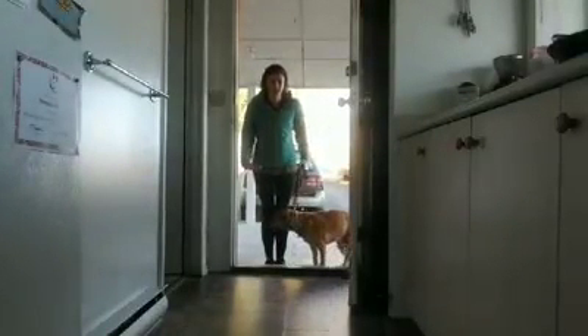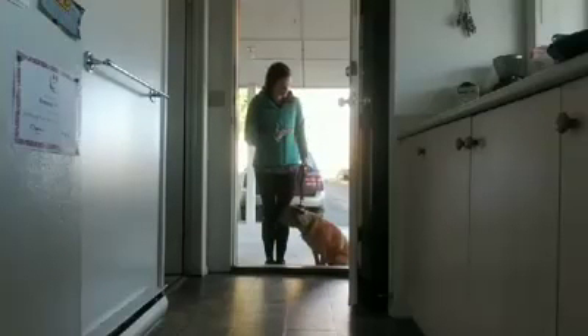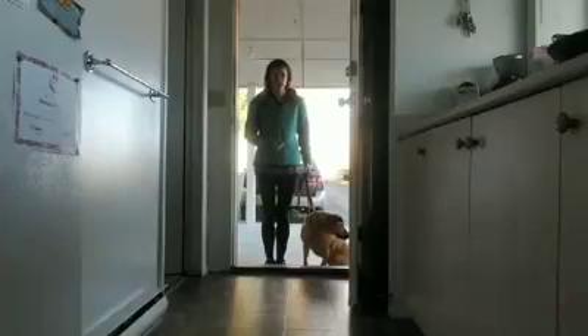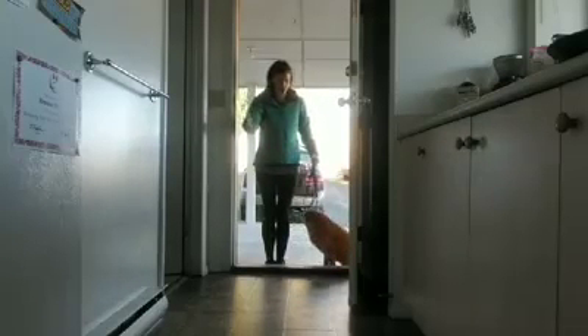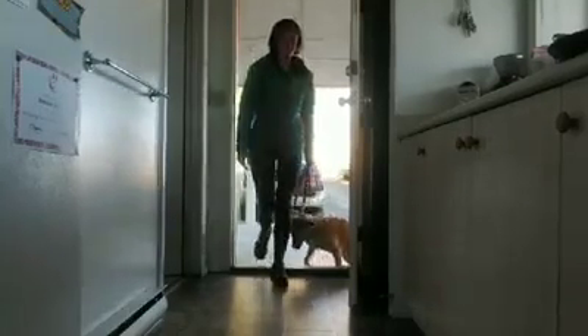Same thing with going into your house. If the door would be closed right now, you want your dog to sit politely while you get your keys and open the door. They don't need to barge right in in front of you — you are the one that makes the first move and you guide them through the door.